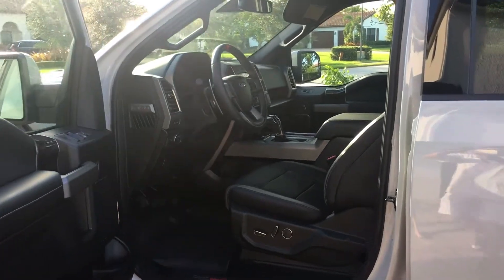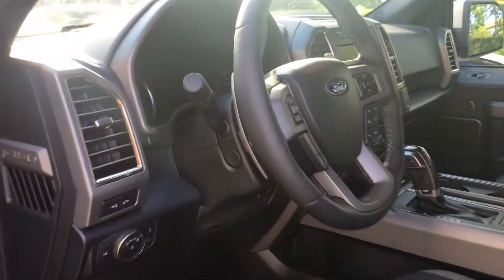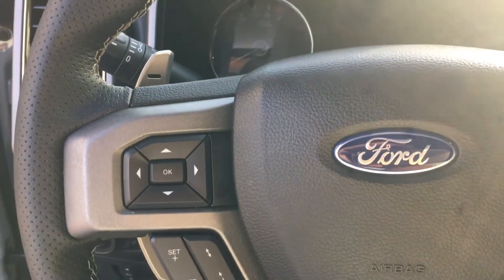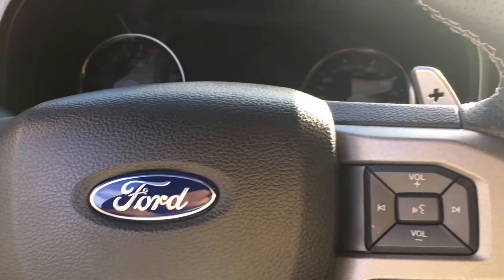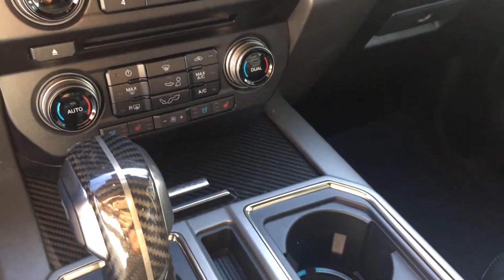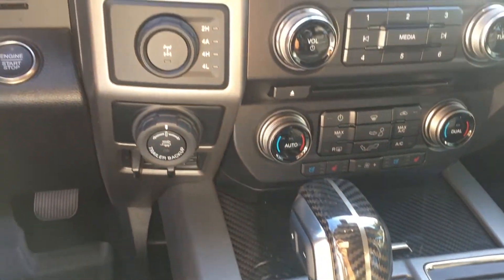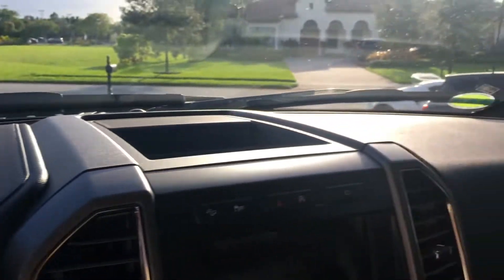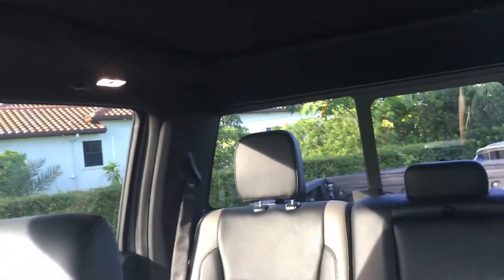In terms of driving, it drives similar to the old one but feels a lot faster. It does suffer from turbo lag which makes you feel a little slower at first, but once you get the boost it's incredible — it's amazing. It's very smooth, very beautiful to drive. You can cruise around, go off-roading, whatever you like, and it's just going to be amazing. The ride is just amazing.